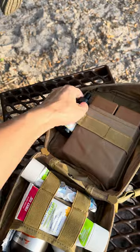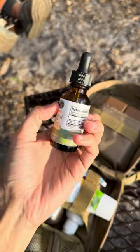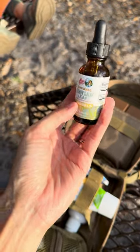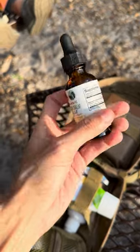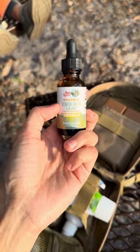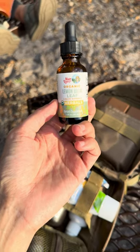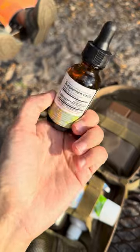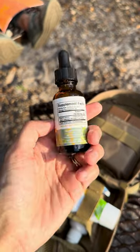Next we have lemon balm. I think we've used this a few times. I have lemon balm because it's very calming to the nervous system. So if one of my children were to have a fall or hurt themselves and it's hard on them emotionally, this is just really good to help calm their nervous system. It's organic lemon balm and it's very calming for them. That's why I have it in our first aid kit.